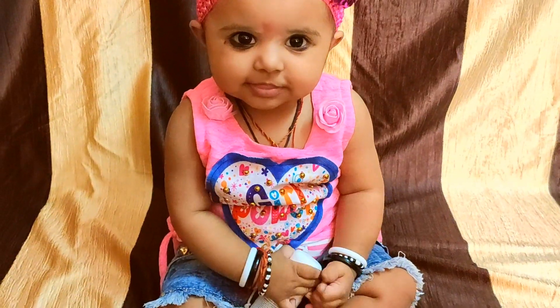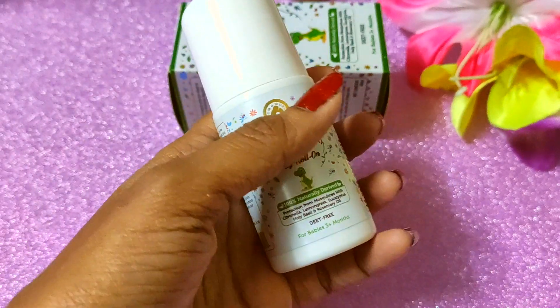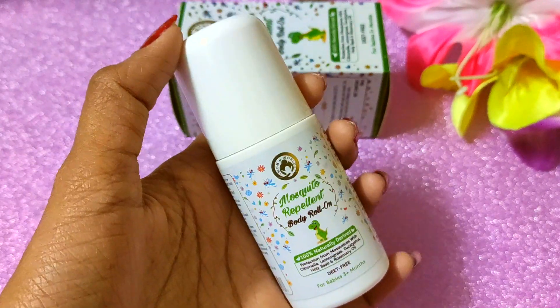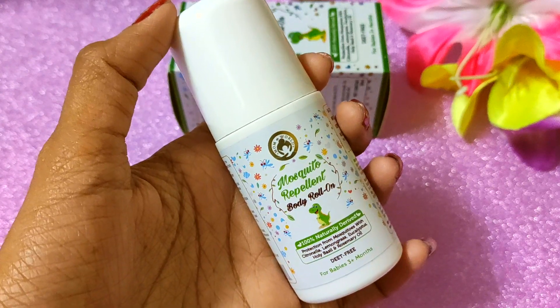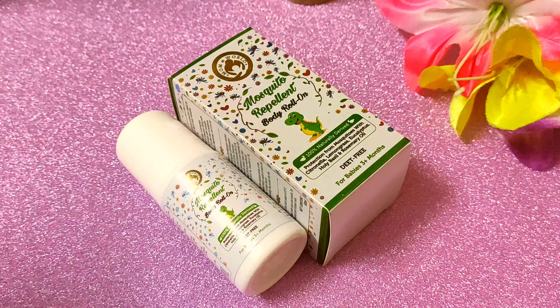I will tell you how to use it. After cleaning your baby, apply it on the open parts of the body. Do not apply it near the eyes area or the mouth area — avoid those areas.